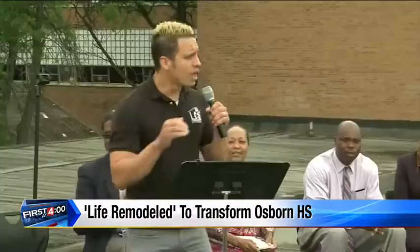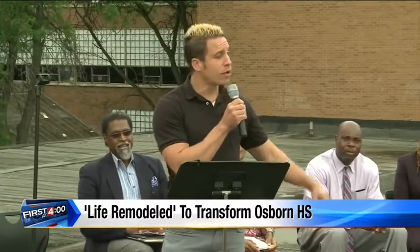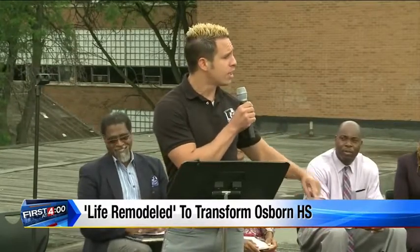It's embarrassing. It is. I mean, this is a learning environment. And I'm also proud to say right now I'm standing on the roof of one of the most important schools in all of Detroit.